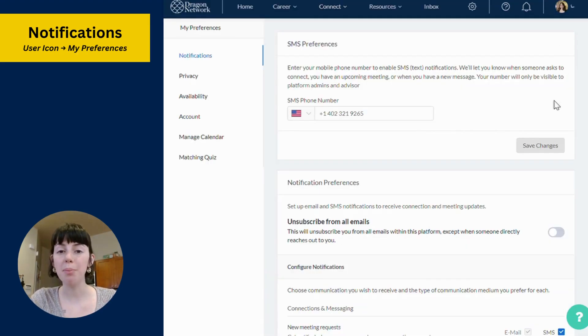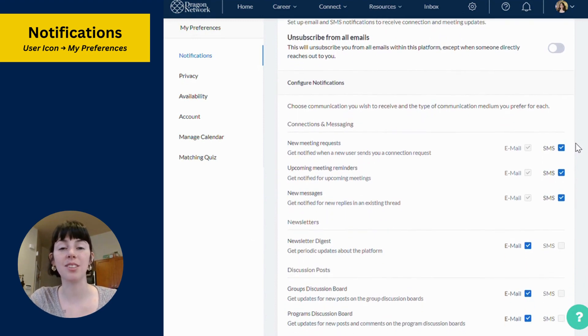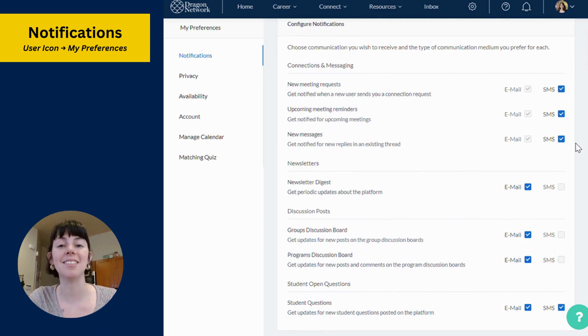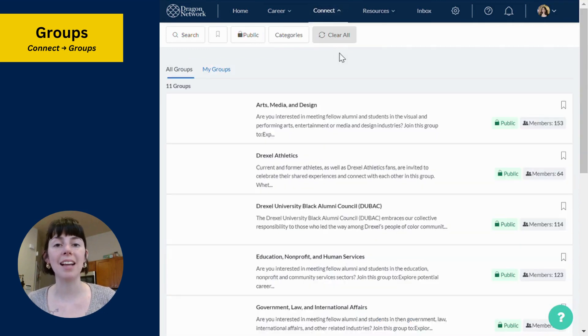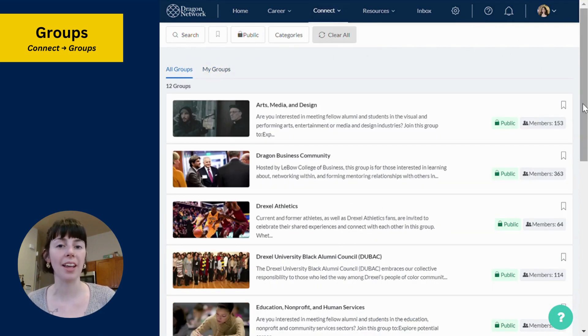Go to My Preferences to ensure your text and email notifications are turned on so you never miss a message. A responsive community base is essential to Dragon Network. Another great way to meet Dragons who share your same industry, identity, or affinity is by joining groups, found also under the Connect section.